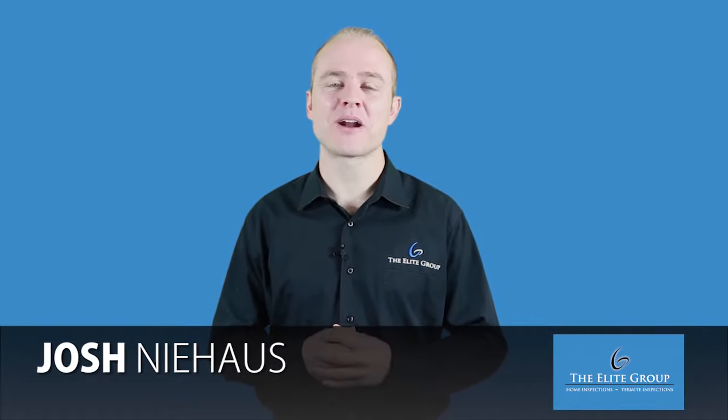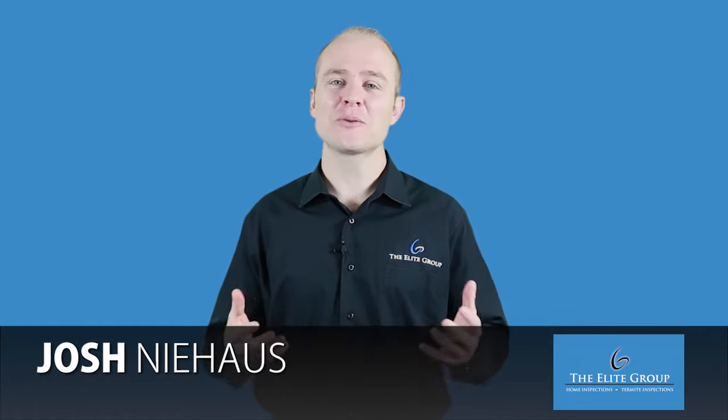Josh Niehaus here with Elite Group Property Inspections. Our company was one of the first companies here in Southern California to offer drone video inspections.